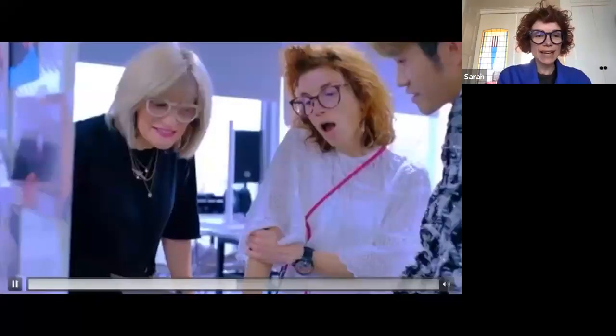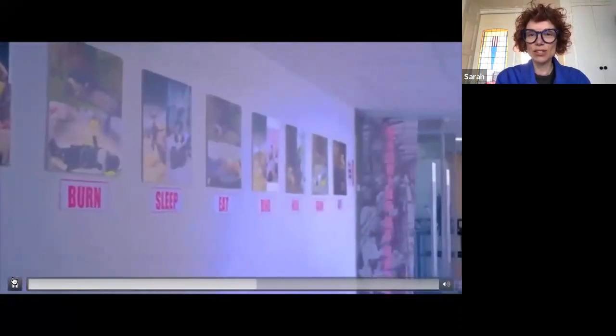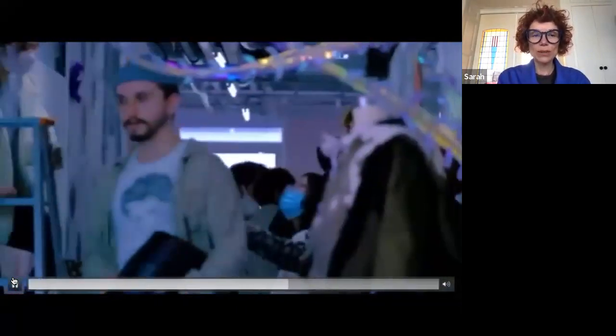I'm going to hand over to you, Sarah. Thank you so much. Hello everyone, from beautiful sunny Amsterdam. I'm going to share the screen with you now and we're going to run through a video of Vinyar and I at work with our students in the studio, to give you a bit of an idea of what we do and how we work.